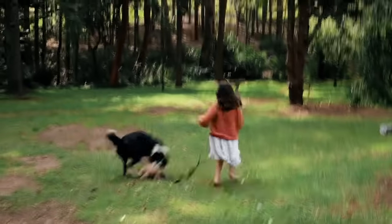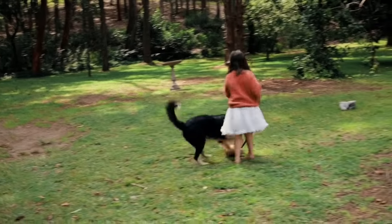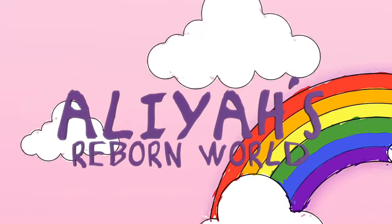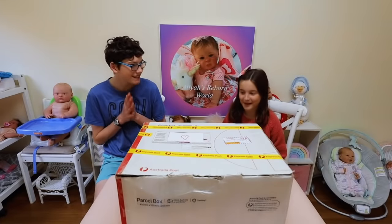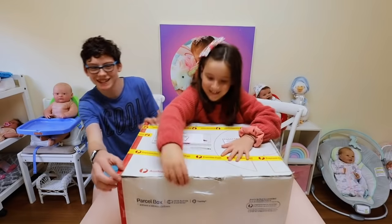I have no shoes! Come look at the mail, Aaliyah! Aaliyah, what do you think's in the box? A baby. A baby? Yeah. Okay, let's see.